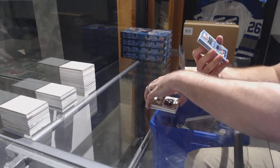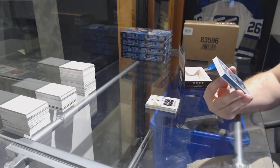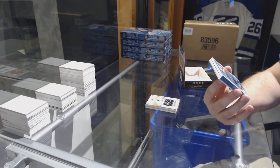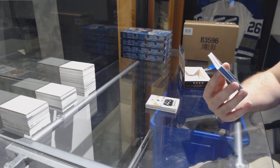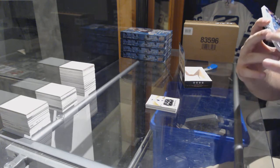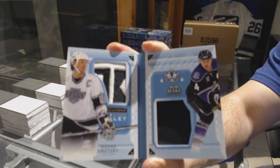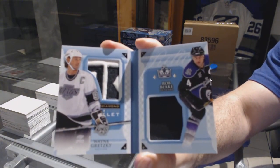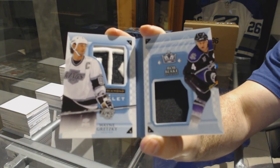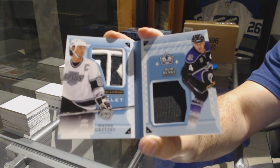Off file. Oh boy! You did good, sir. This was worth the wait. We have number 1 of 10 — Dual Patch Booklet of Rob Blake and Wayne Gretzky.